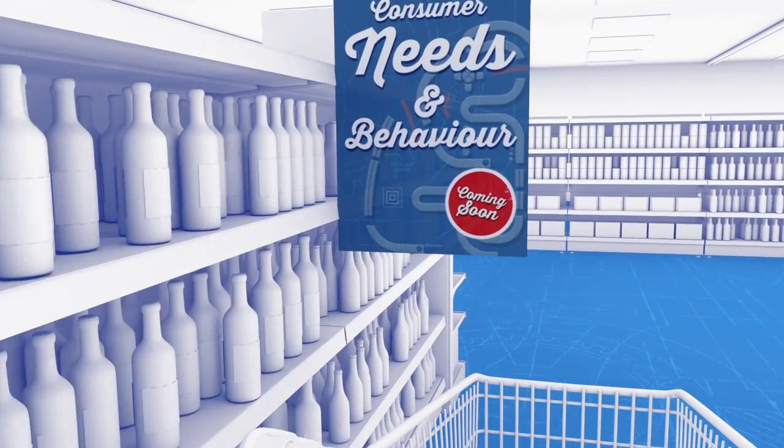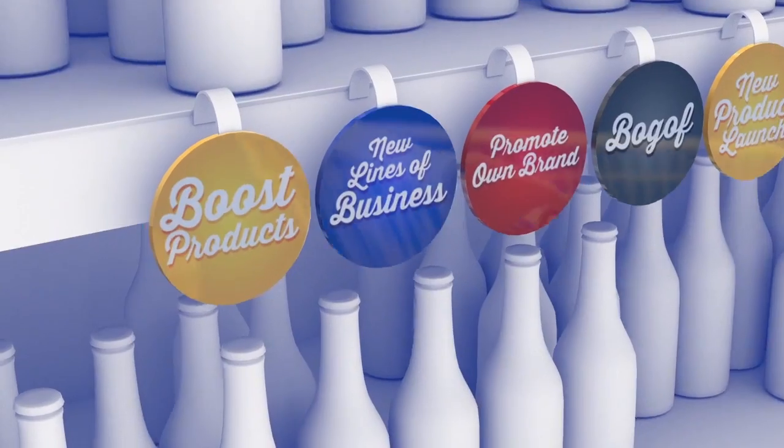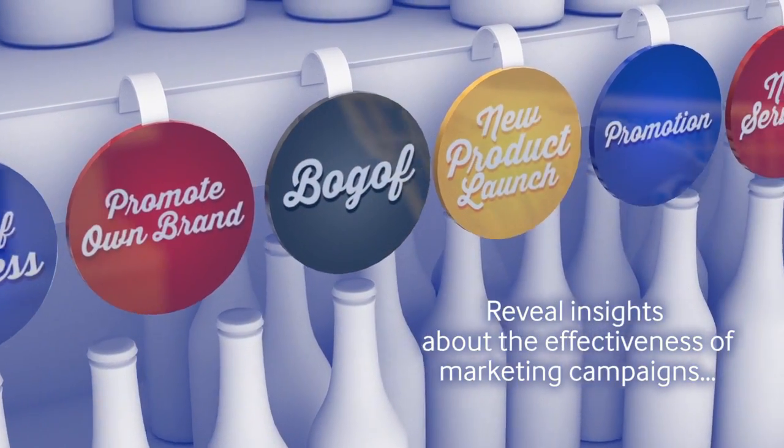Campaigns can be created based on actual consumer needs and behaviours, to boost sales, drive conversions, and open new lines of business.